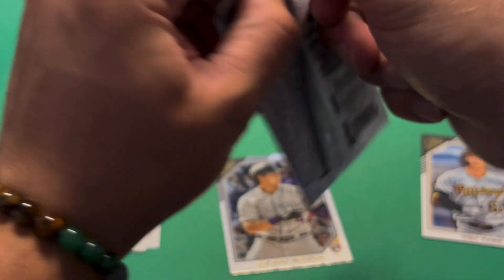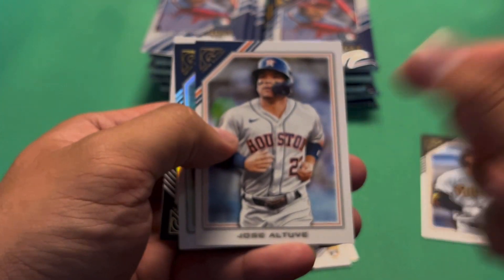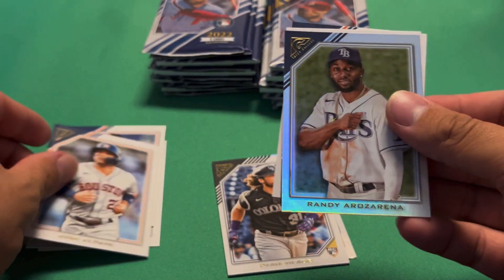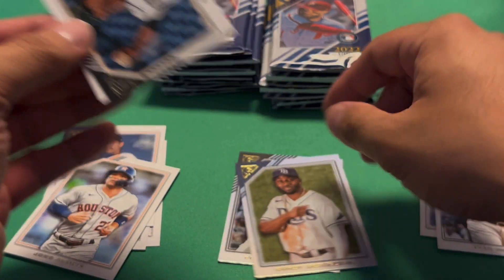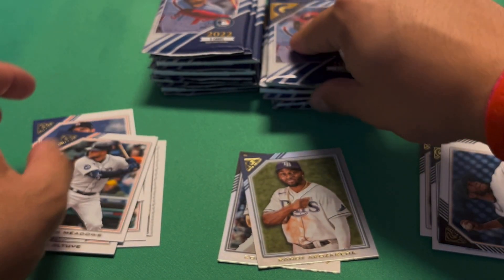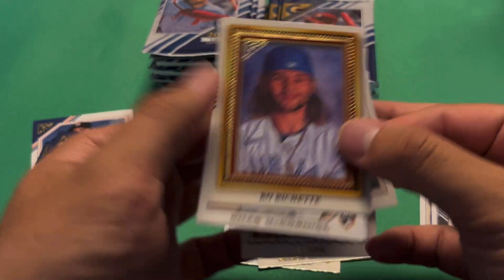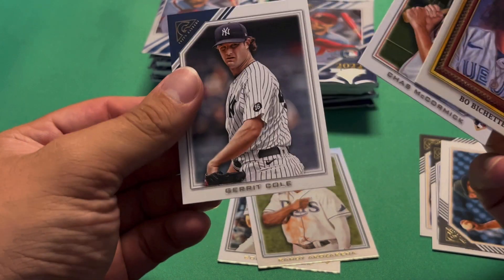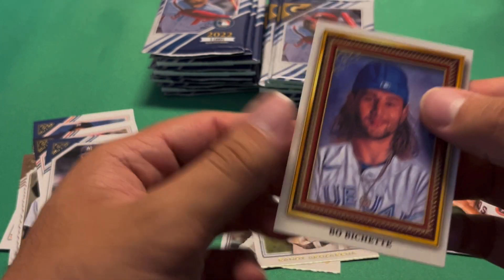All right, let's go into the second pack. Ryan Vilade — not sure if I'm saying that right. We have an Altuve base, a Randy Arozarena foil. I'll put parallels in the middle, rookies to the right. Then we have a Roansy Contreras and Austin Meadows base. We have an Albert Pujols, Ichiro, and what looks like some sort of insert — a portrait style it looks like.